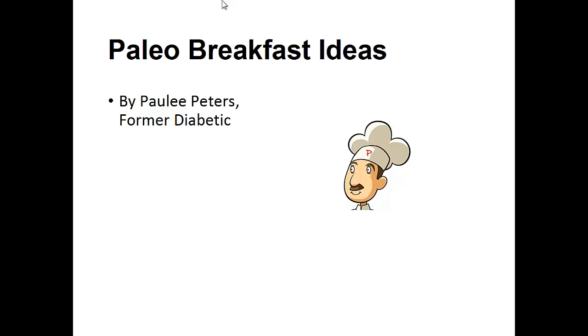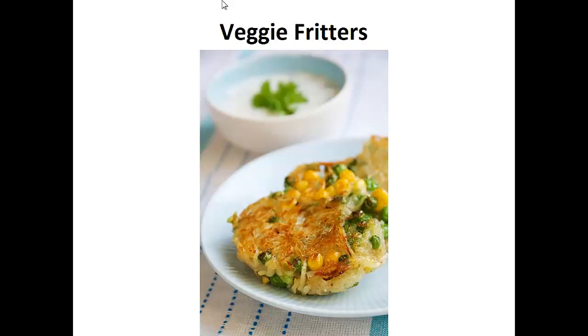Hey there, it's Polly Peters. In this video, I want to talk to you about paleo breakfast ideas and give you one simple recipe to help you with a paleo diet. But before that, I want to share with you my story about who I am so we can get to know each other better.